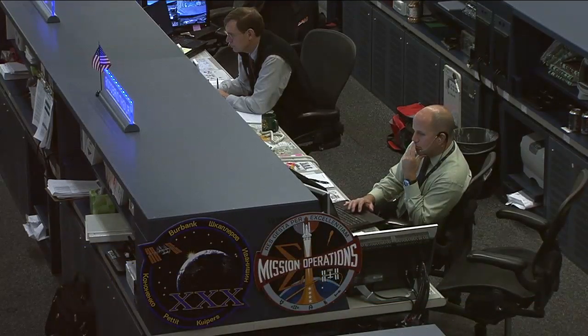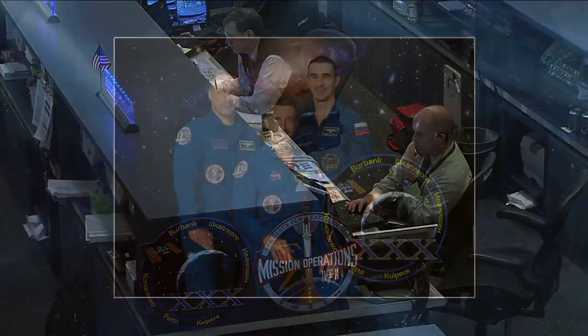On board, the crew of Expedition 30 is moving through a range of experiments and maintenance work today. They are being led by NASA astronaut Dan Burbank, a veteran of two shuttle missions currently on his first extended expedition flight. He is further joined by Russian cosmonauts Anton Shkaplerov on the left and Anatoly Ivanishin on the right, both on their first space flights.